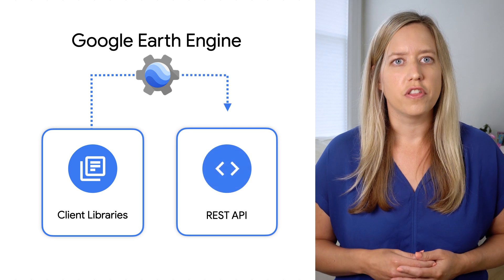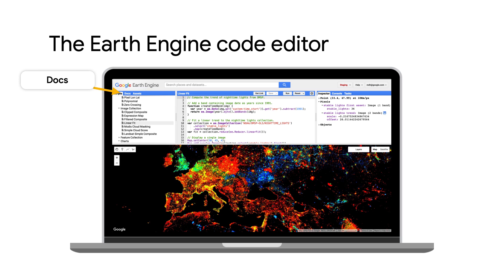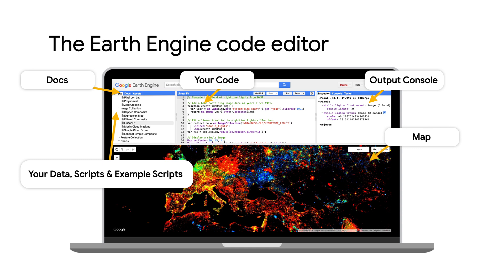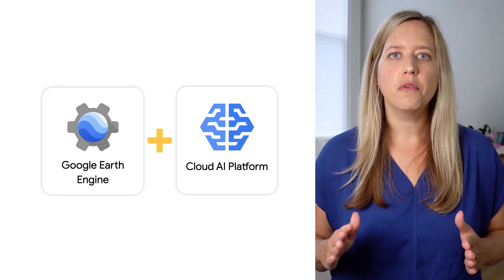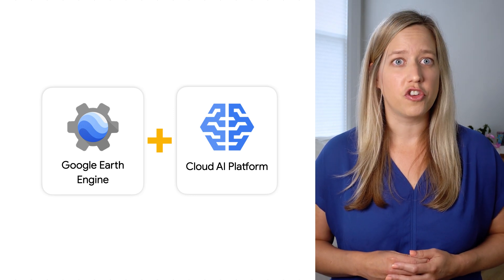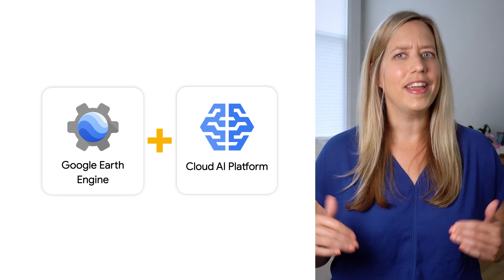Or connect directly to Earth Engine servers using the REST API. Earth Engine also provides an interactive environment with an online code editor, ideal for prototyping and iteration. More comfortable in Python? Earth Engine also works in Python notebooks like Colab. You can even run inference directly from satellite images using Cloud AI Platform from Earth Engine, and the results are returned to you as an image or set of features right in Earth Engine.